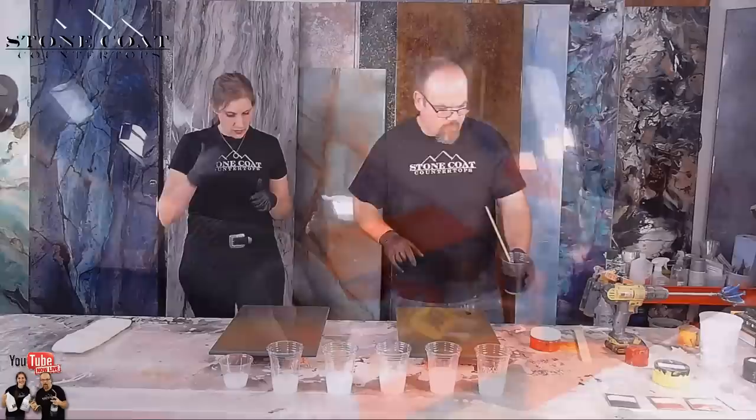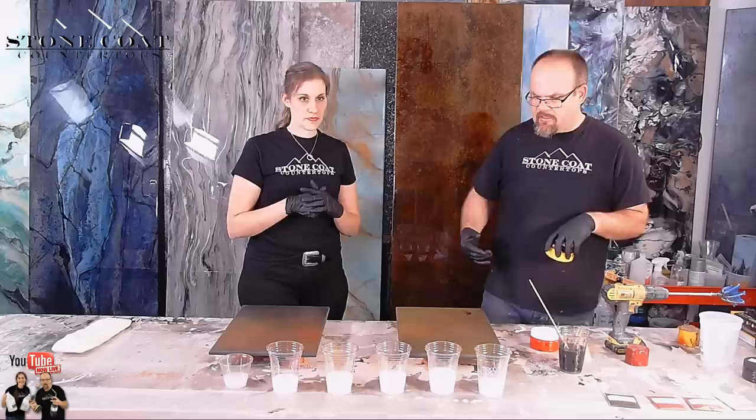Pro tip: for a translucent effect, barely put any black in there. You can tell how translucent it is by sticking something in there that you can read the writing through — see how you can see through to that writing? That's what you're looking for. That's the translucent effect we're after.